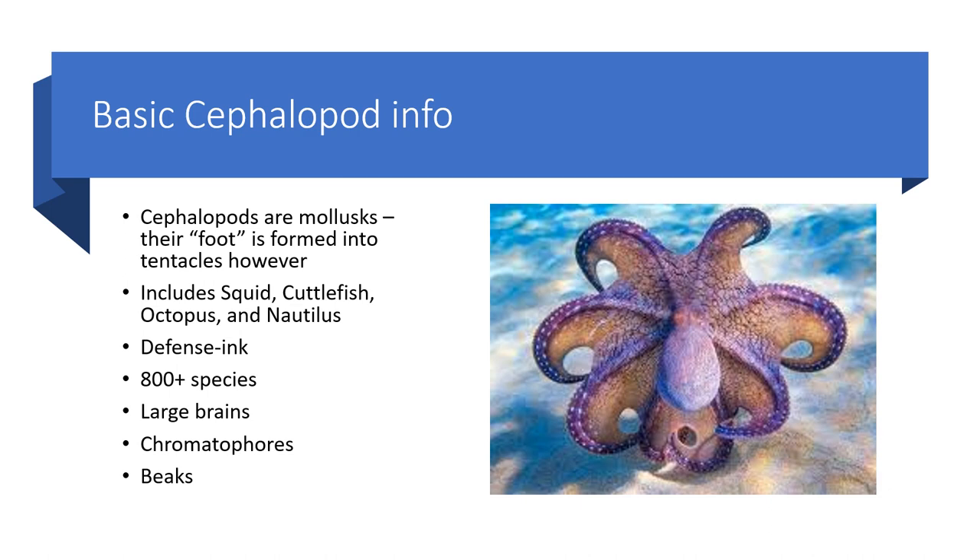Basic cephalopod info — this is information just regarding all cephalopods. Cephalopods are mollusks. What are mollusks? Mollusks are things such as bivalves, which are clams, oysters, and scallops, or gastropods, which are snails and slugs. A cephalopod is a type of mollusk where their foot is formed into tentacles, whereas in other mollusks like the snail, the foot is the slimy underpart that it moves along with.